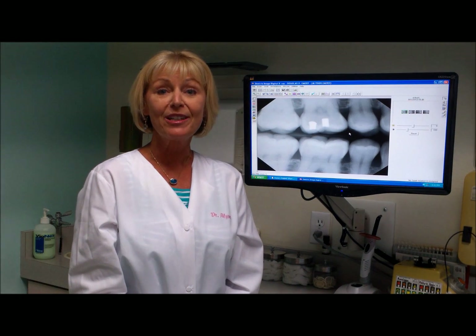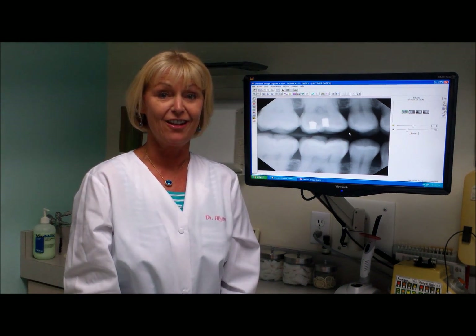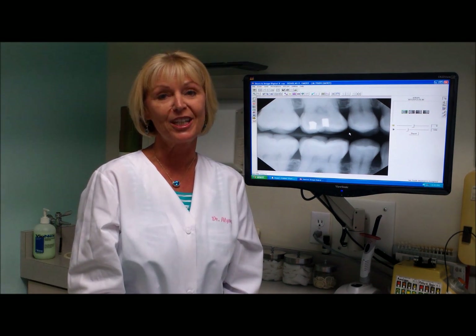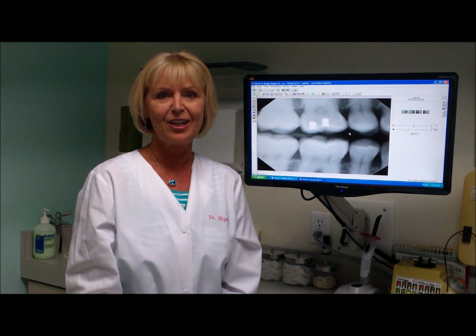Hi, I'm Dr. Allison Emery. I wanted to give you a little demonstration on how easy it is to take x-rays now in a dental office with the new digital x-ray equipment. My assistant Maria, who's been with me for 22 years, is actually going to be taking my checkup x-rays today. You'll see how easy it goes.